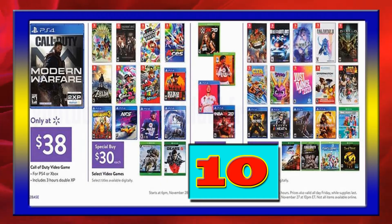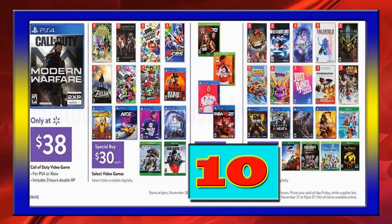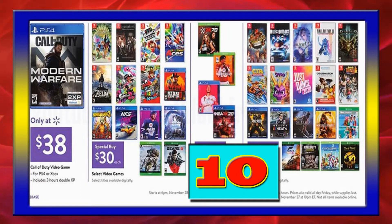Assorted video game deals from dozens upon dozens of titles listed for the big three game systems, including Nintendo Switch picks, Microsoft Xbox picks, and Sony PlayStation 4 picks.